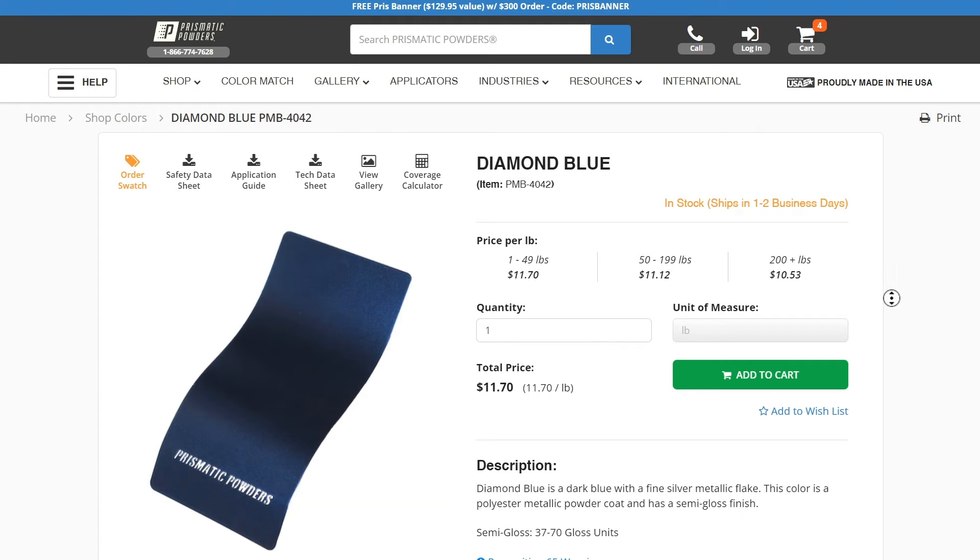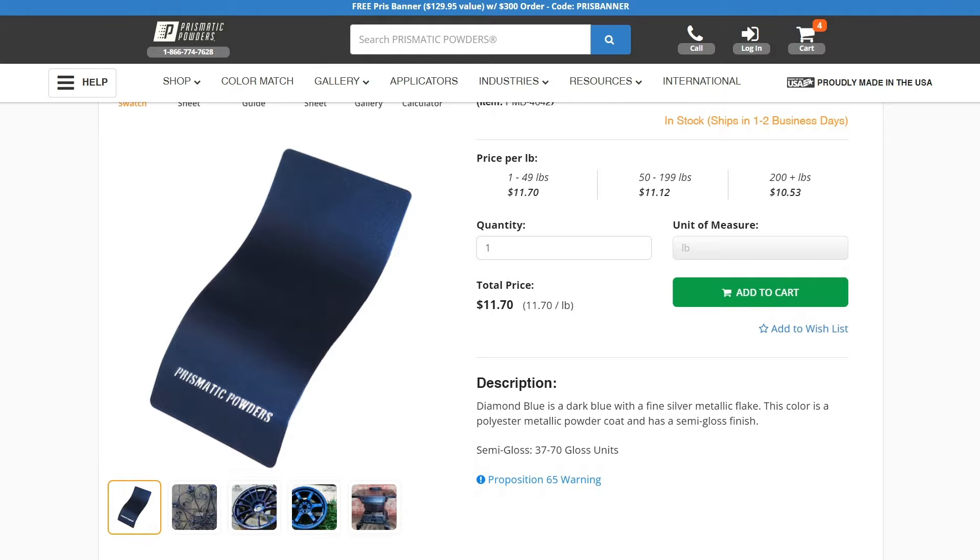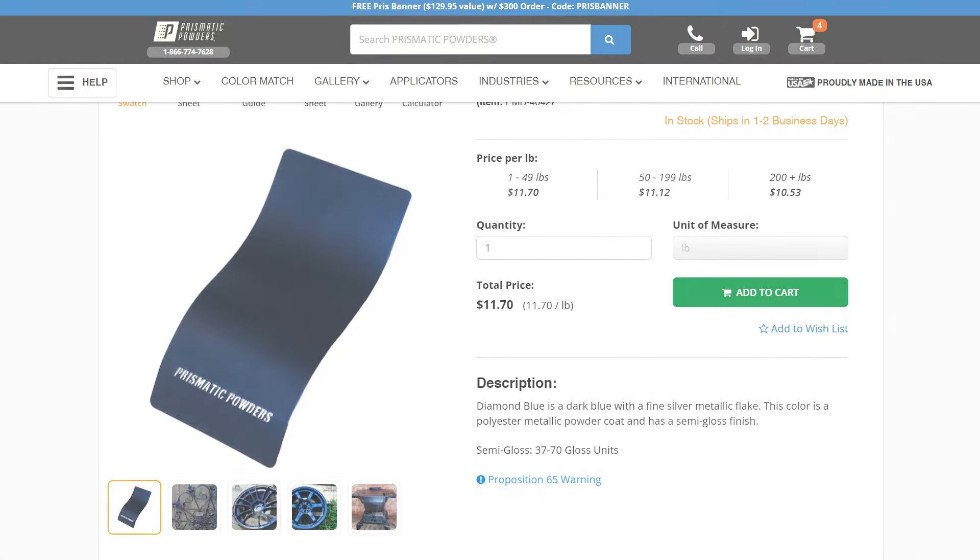From automotive finishes to industrial equipment, trust Prismatic Powders to match your exact specifications seamlessly every time.